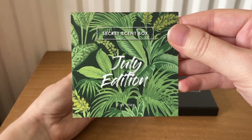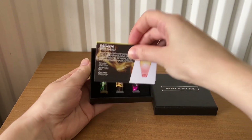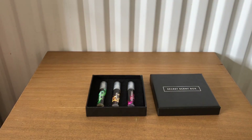This is the July edition — there's one for her and there's a for him as well. It comes with these cards that tell you about the fragrances we've received this month.